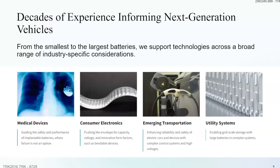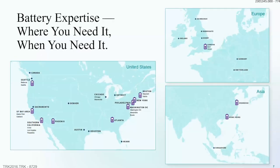Here at Exponent, with this multidisciplinary approach, we're able to evaluate any type of battery issue, ranging in scale and complexity from implantable medical devices, consumer electronics, electric vehicles, and up to the largest systems on earth with utility-grade storage systems. We have about 25 offices around the U.S., several in Europe, and three in Asia, with global coverage by people who specialize in batteries.